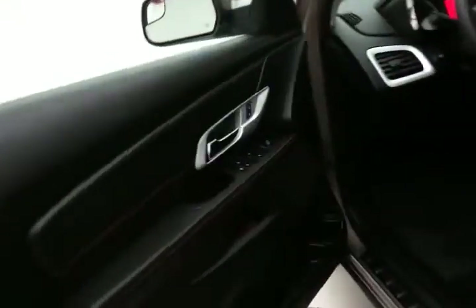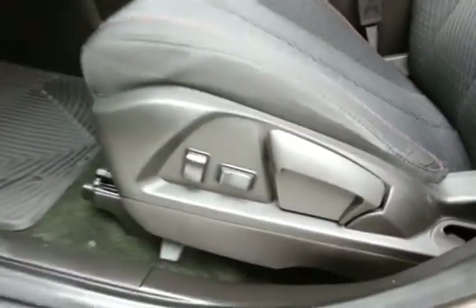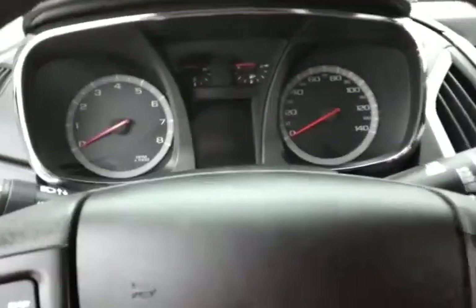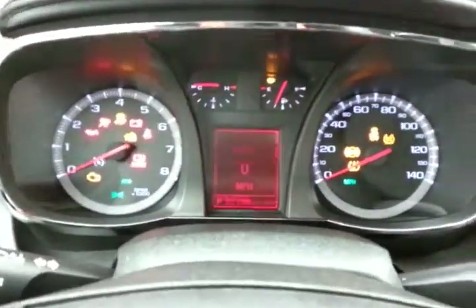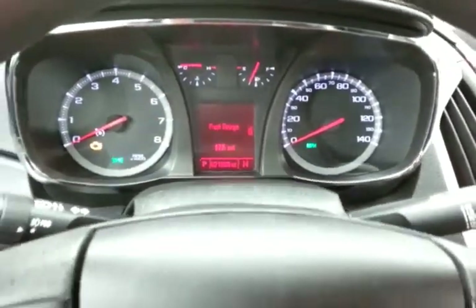Keyless entry, power windows, locks, mirrors. Power height adjuster for the driver's seat, along with a tilt and telescopic steering wheel to put you in that perfect driving position. Large, easy-to-read gauges with a driver information system.